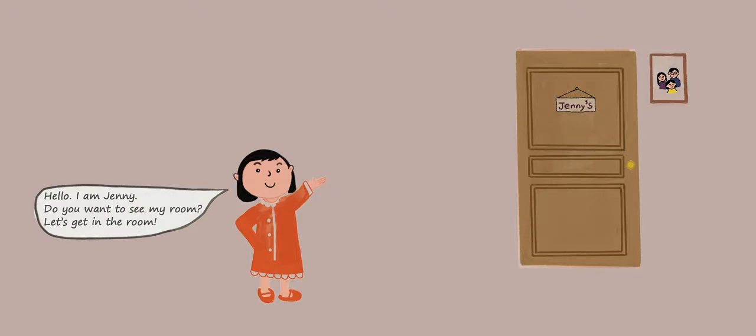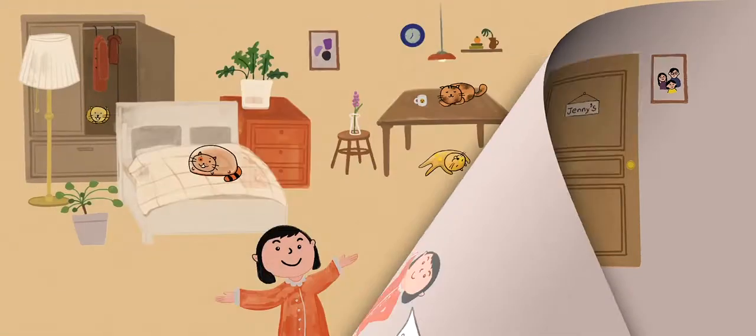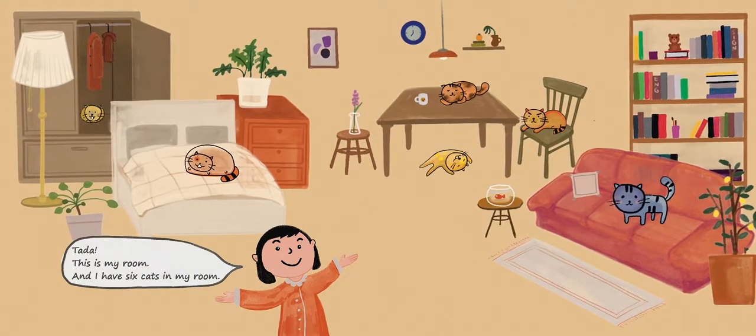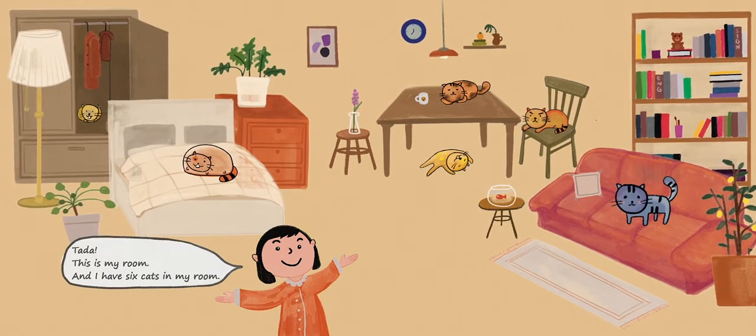Hello, I'm Jenny. Do you want to see my room? Let's get in the room. Ta-da! This is my room. And I have six cats in my room.